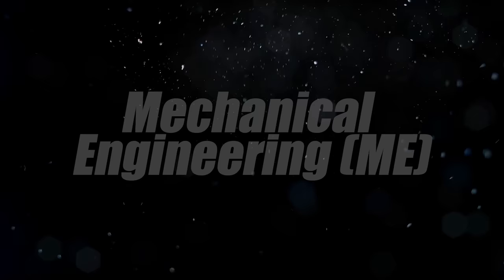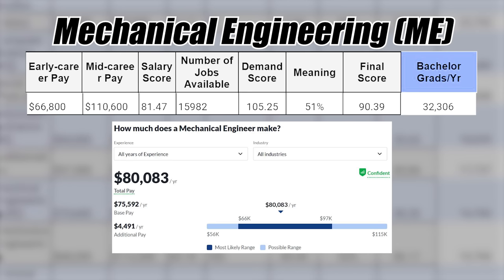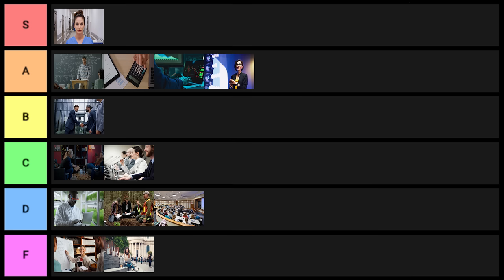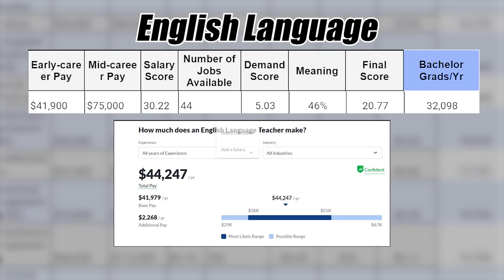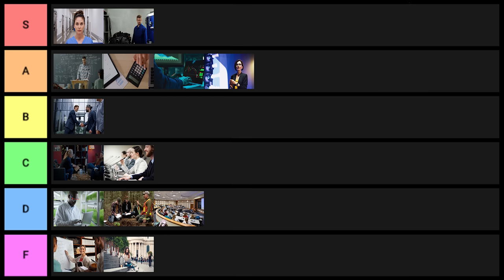Next is mechanical engineering. Engineering degrees are great, and mechanical engineering is one of the most flexible engineering degrees, with 32,000 grads per year. This one goes into S tier. Next is English language — stats are not very good for this one. I'll put it into D tier.